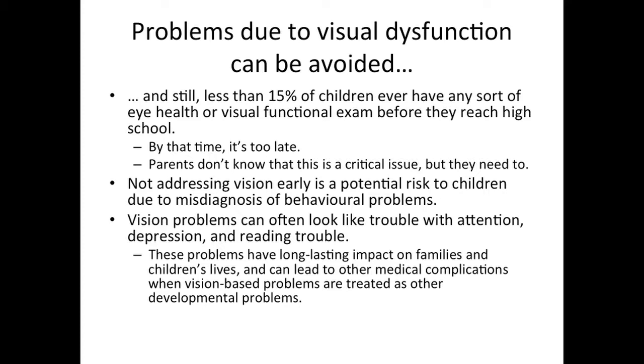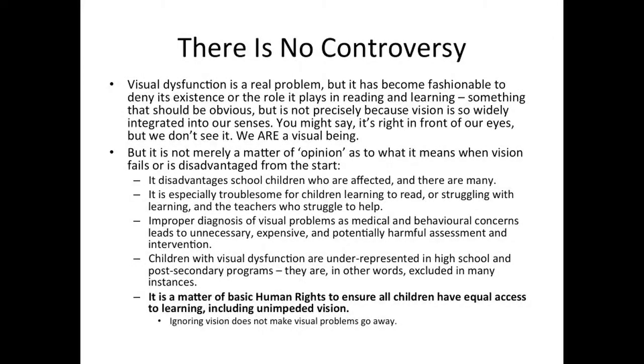Problems due to visual dysfunction can be avoided. And still less than 15% of children ever have any sort of eye health or visual functional exam before they reach high school. By that time, it's too late. Parents don't know that this is a critical issue, but they need to. Not addressing vision early is a potential risk to children due to misdiagnosis of behavioral problems and the ensuing trouble in school. Vision problems can often look like trouble with attention, depression, and reading trouble. These problems have long-lasting impact on families and children's lives and can lead to other medical complications when vision-based problems are treated as other developmental problems. Visual dysfunction is a real problem, but it has become fashionable in some circles to deny its existence or the role it plays in reading and learning.